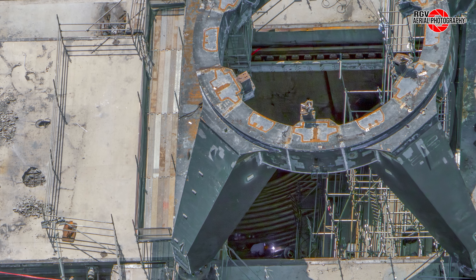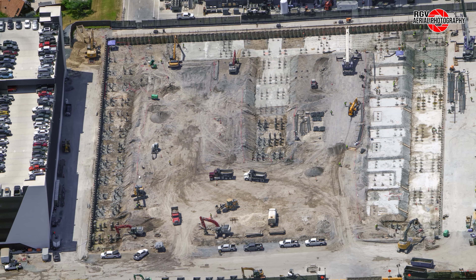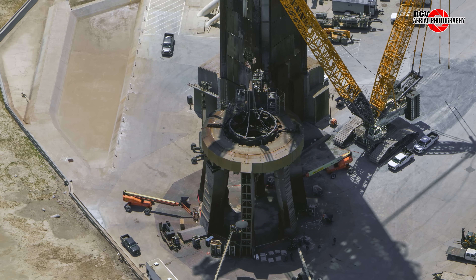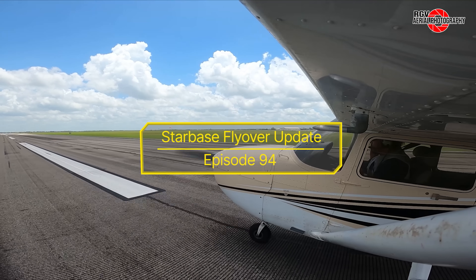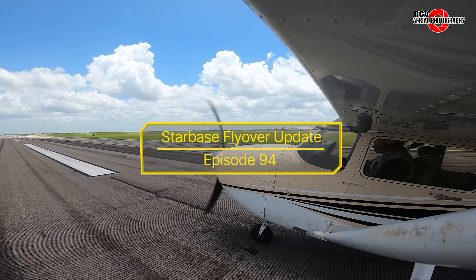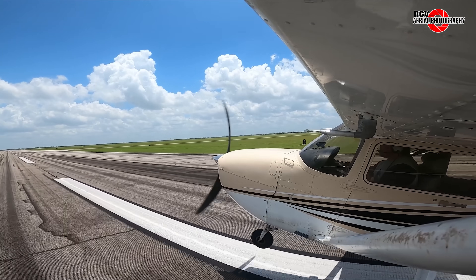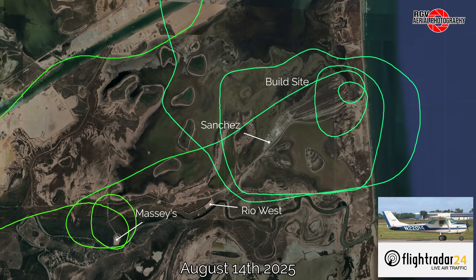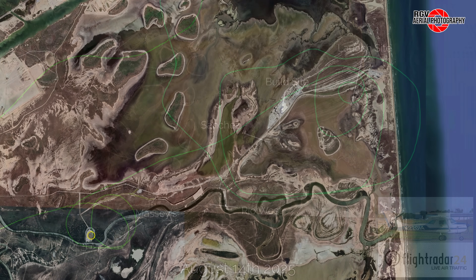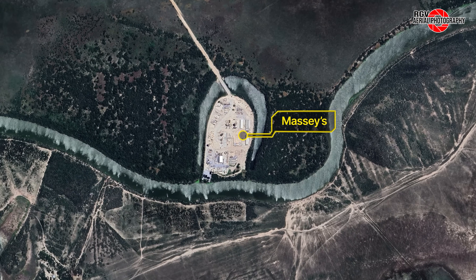Flame bucket repair work is underway at Massey's static fire stand. Booster 16 has its flight termination system installed at the Rocket Garden. Rebar work is underway for the new Gigabay at the build site, and Pad 1 OLM is finally being prepared for Flight 10. Welcome to RGV Aerial Photography's Starbase Flyover Update number 94. The flyover took place on August 14th at an altitude of 6,000 feet, capturing all the fast-moving action here at Starbase, Texas. We'll also catch up on news from SpaceX regarding Flight 9 events, the upcoming Flight 10, and the Ship 36 static fire attempt anomaly. Let's start over at Massey's test facility.